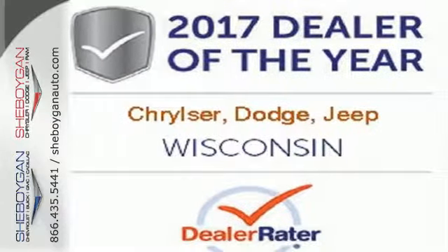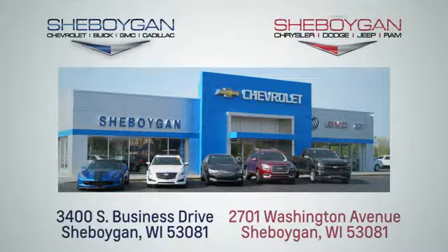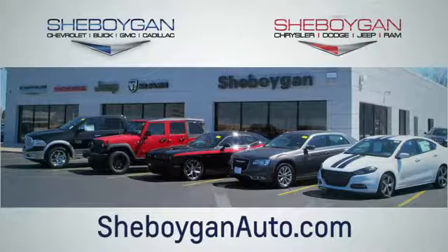Come in for a test drive. Choose Sheboygan Auto. We're conveniently located at 3400 South Business Drive or at 2701 Washington Avenue in Sheboygan, Wisconsin. Sheboyganautos.com.